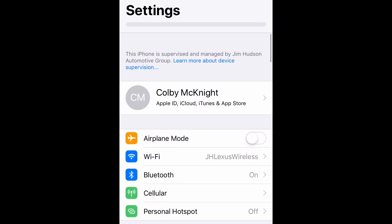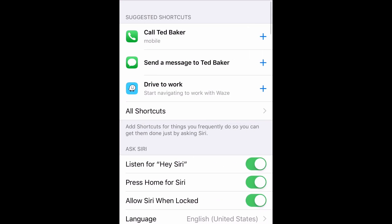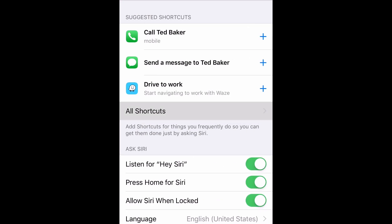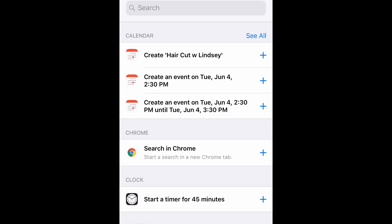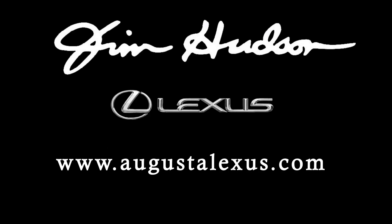That wraps up our video on how to use Siri to access Waze and get you home. For more information, you can always come and see me, or you can go to www.augustalexus.com for more information.